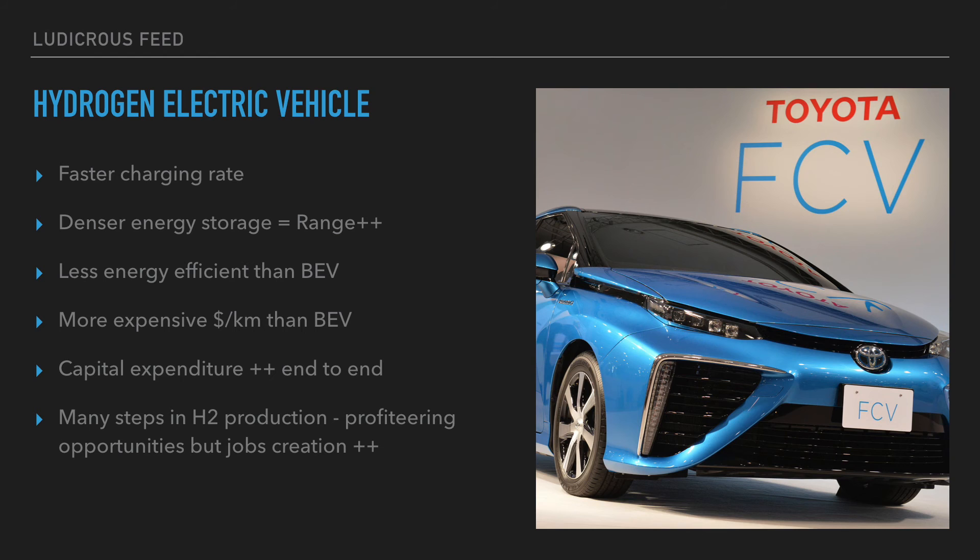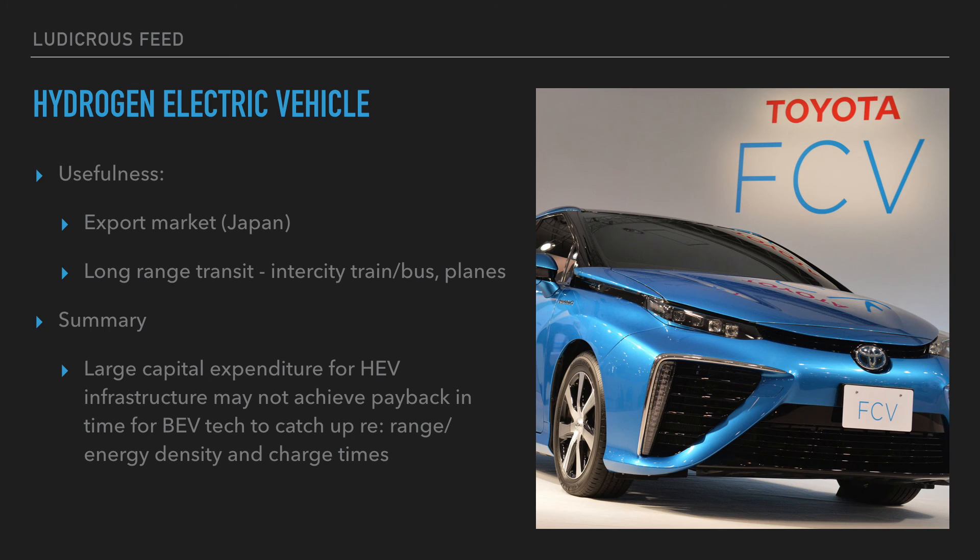There is a lot of capital required to fund end-to-end hydrogen production — the fact that Labour has to promise one billion dollars to kick-start the industry tells you something. There are far more steps involved, creating opportunity for more profiteering but also more jobs. Hydrogen is useful as a commodity for export — Japan is a big player in hydrogen fuel cell vehicles. It's also possibly useful for long-range transit, intercity trains, buses, and even hydrogen planes.